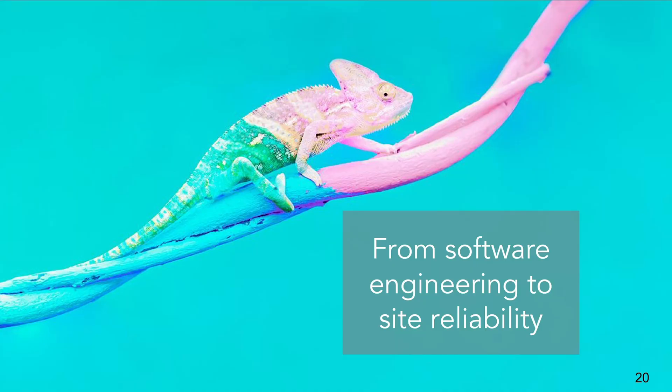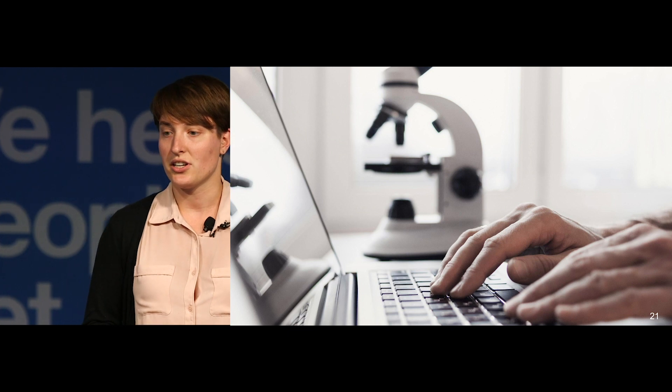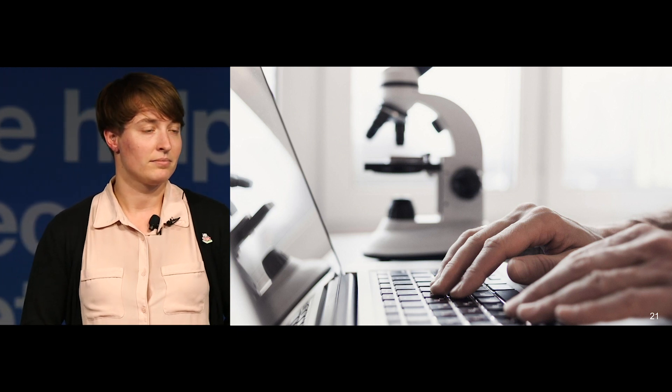So, why did I want to transition from software engineering to site reliability engineering? Before Indeed, I was a full-stack software engineer at a biomedical research company where I developed open-source applications for automating the collection and analysis of data. I participated in code reviews, triaged issues, designed and implemented feature requests, and planned and engineered releases. I learned a lot about the software development lifecycle, but my solutions were pretty limited to developing for local environments, such as a user's workstation or a single centralized server.